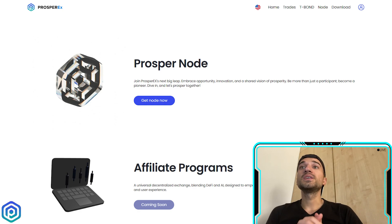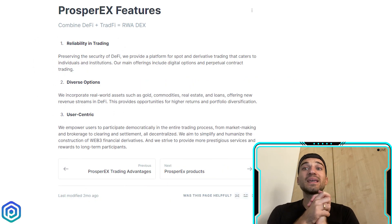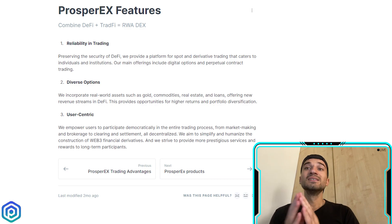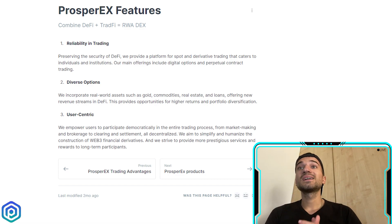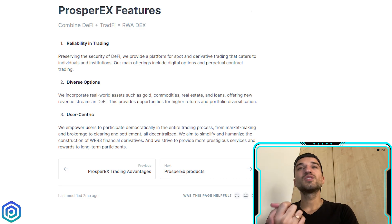Their vision is to integrate the advantages of decentralized finance and real world assets so that participants from various backgrounds can quickly and confidently seize the opportunity to engage the future of the economy. Their first key feature is to redefine trading by providing a platform for spot and derivative trading catering to individuals and institutions, with main offerings including digital options and perpetual contract trading.